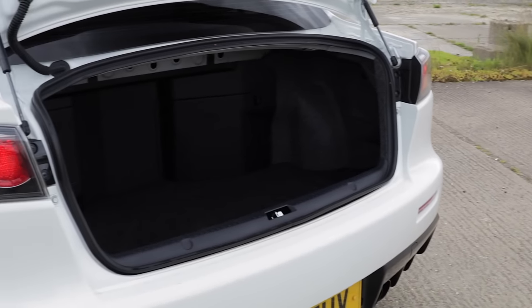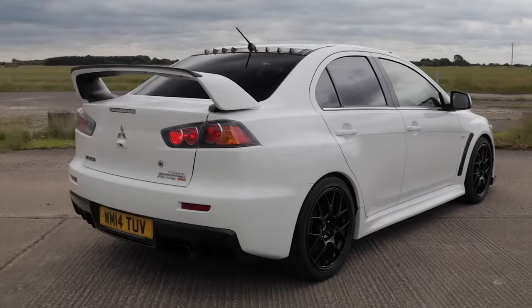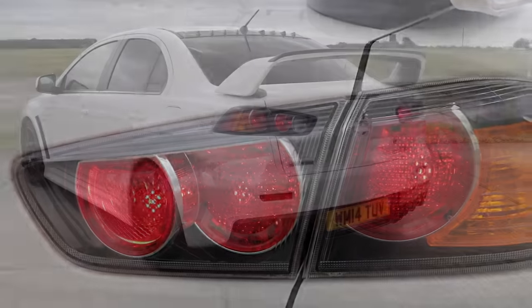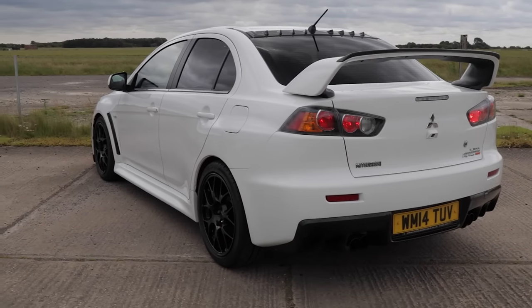Also included are cruise control, adaptive forward lighting, xenon headlights, day running headlights, a reversing camera, a 7-inch touchscreen display, and CD player.